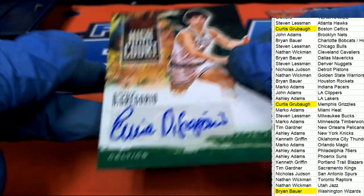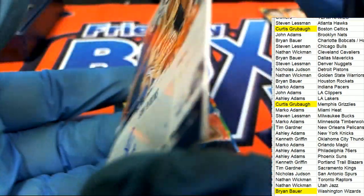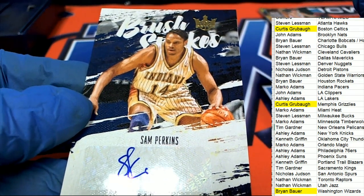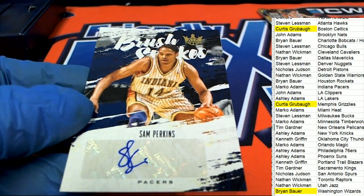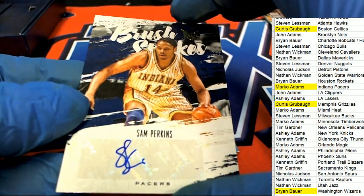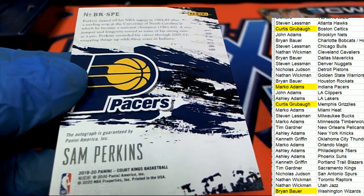Next up in the rip — Pacers, 102 of 149. Sam Perkins auto. Brush strokes. Marco A scores with the Indiana Pacers and picks up a Sam Perkins. Sam Perkins.